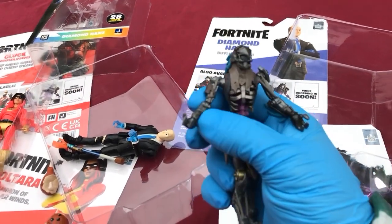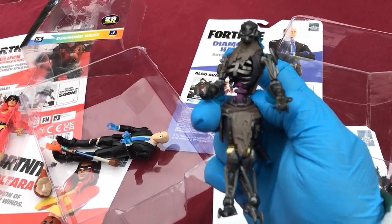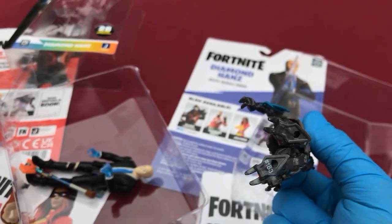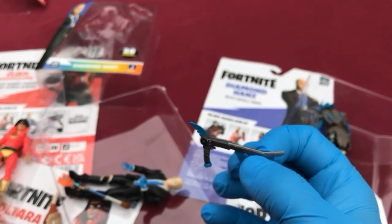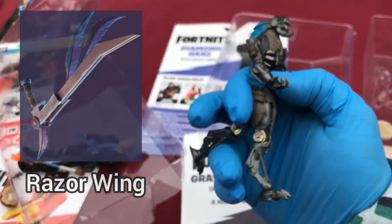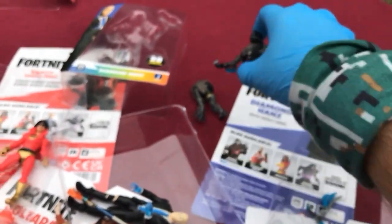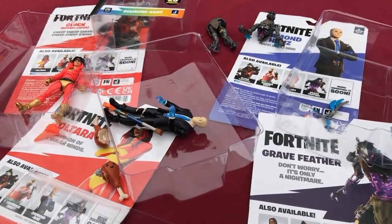If you found this on a hashtag without context you would think it's some kind of Star Wars. 'Don't worry, it's only a nightmare.' He does say 183 and he is — I don't even know what you call this, a shaman stick. He's the shaman of the new mechanical age. That's my least favorite here — Joltara is definitely my second from the bottom.